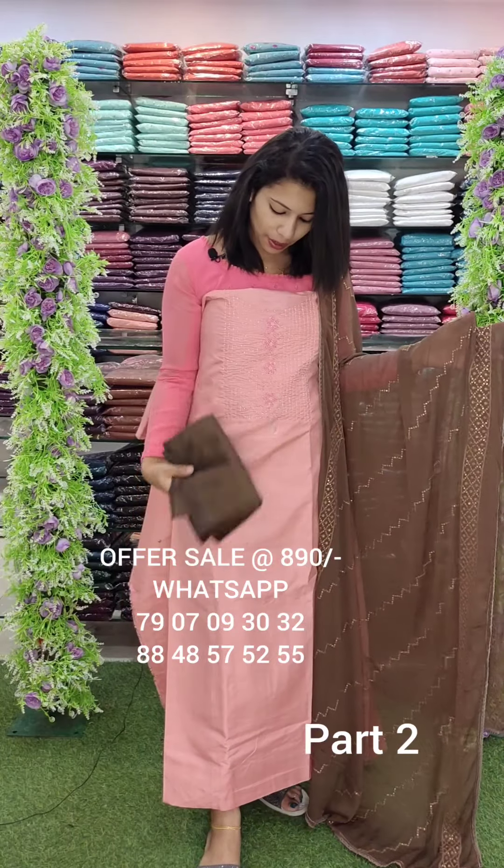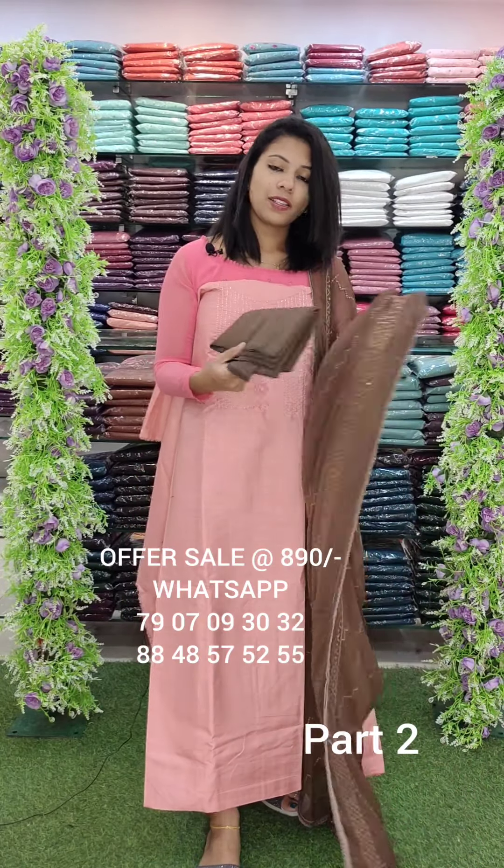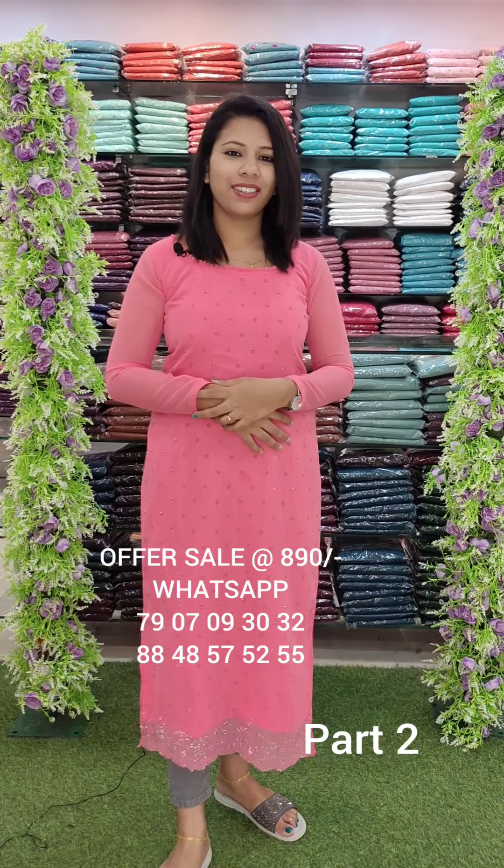Semi silky fabric, handwork style. Top contrast bottom. Next one — this is a collection. Thank you.